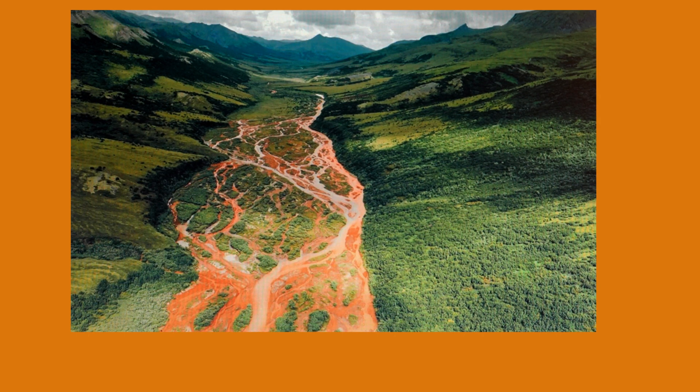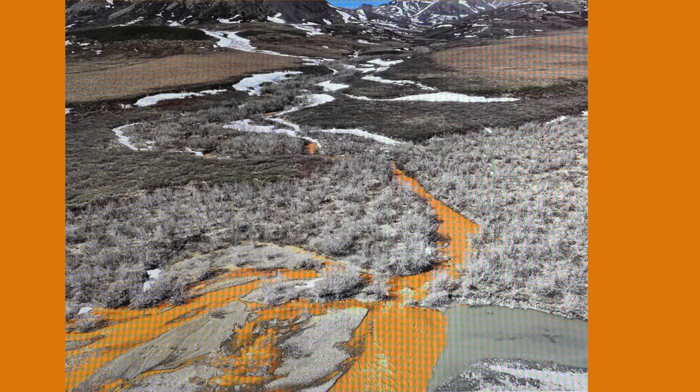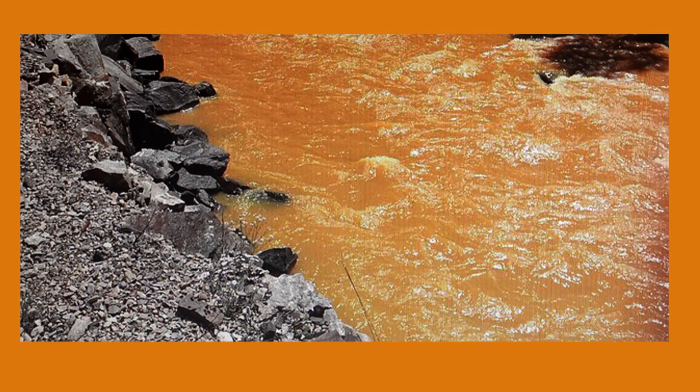Now let's look at some pictures of what's happening in Alaska. As you can see with your own eyes, this water is orange, full of chemicals that shouldn't be there. This water should be crystal clear — it was once some of the most pristine waterways in the U.S. and in the world. This was an unforeseen consequence; we did not predict this. Science didn't see it coming, but it came anyway, and it's a part of global climate change.